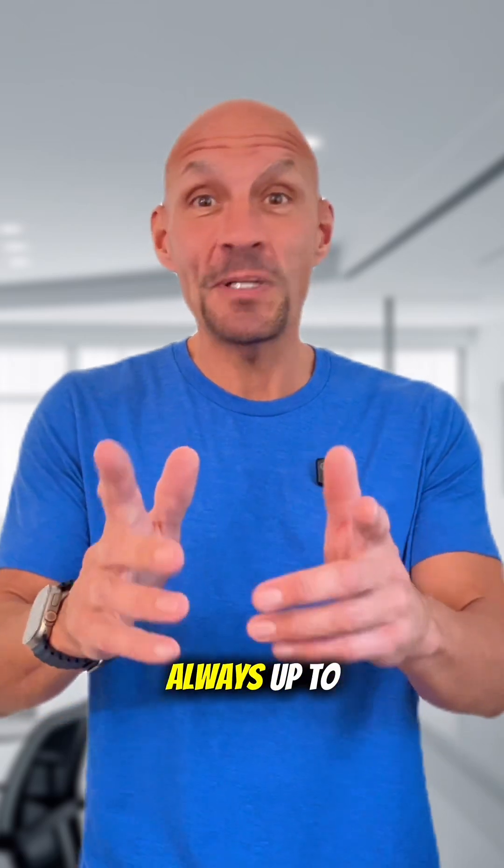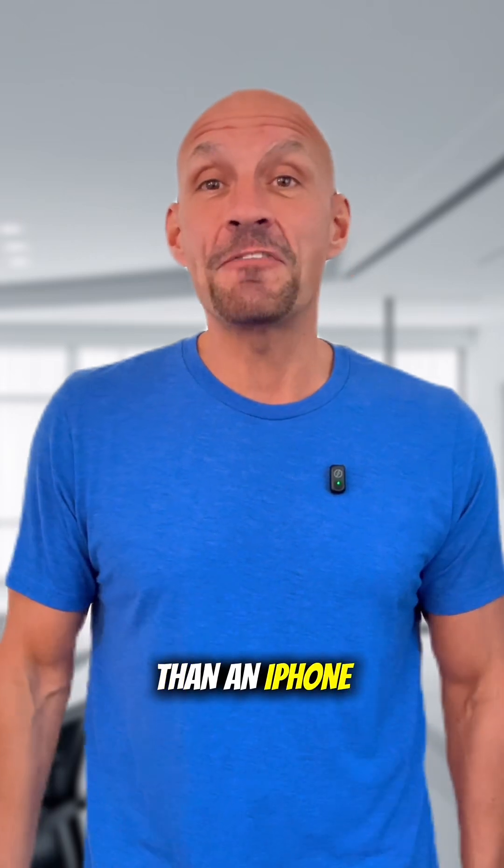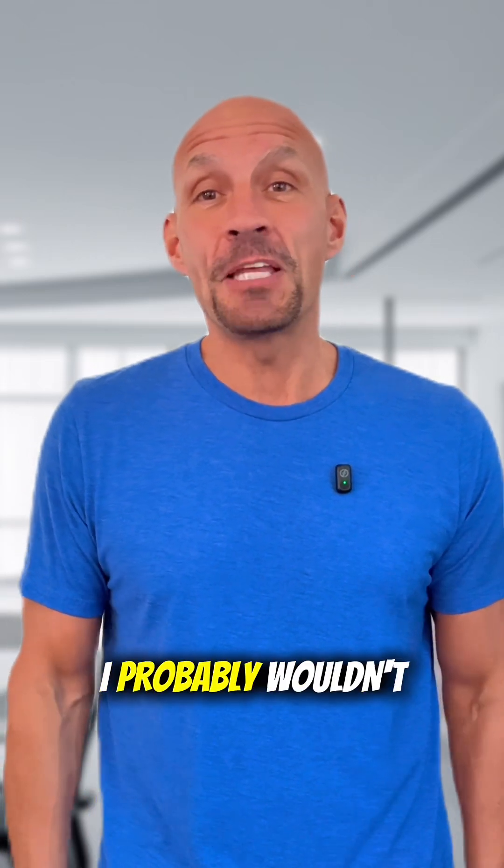Personally, it's always up to you. But personally, if I have older than an iPhone 13 Pro, I probably wouldn't upgrade.